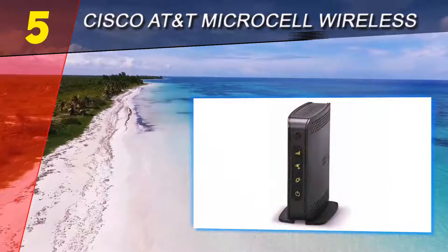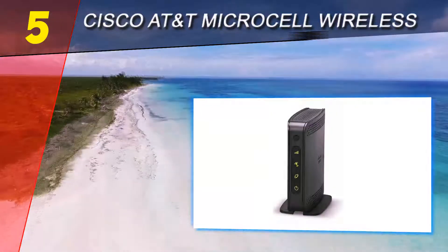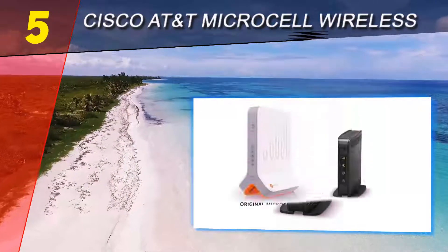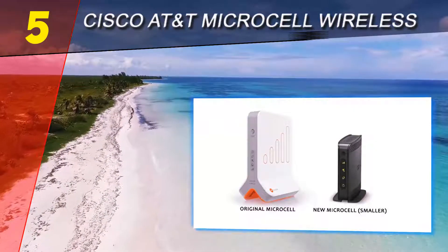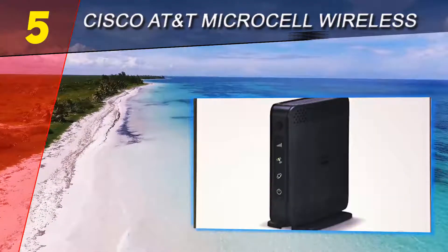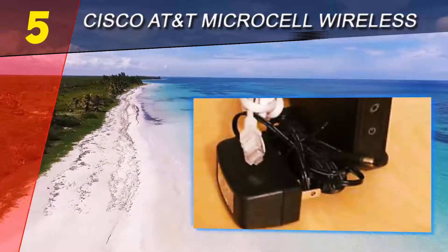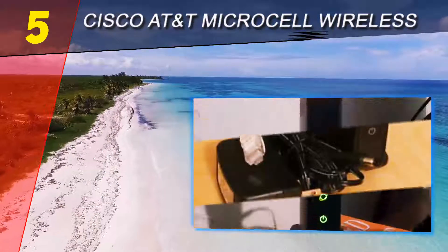The Cisco AT&T Microcell booster is the device that can solve your cell phone network issues at home and work. It is designed to boost cell phone signal so you can get full coverage every time. It mainly consists of three components: the internal antenna, the external antenna, and the amplifier, along with a cable to connect the components together.